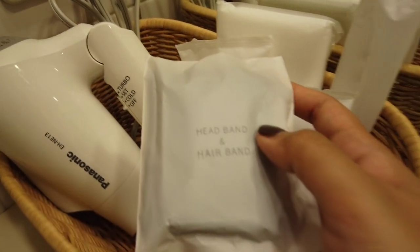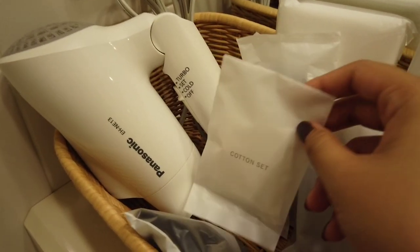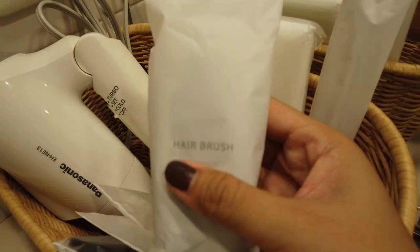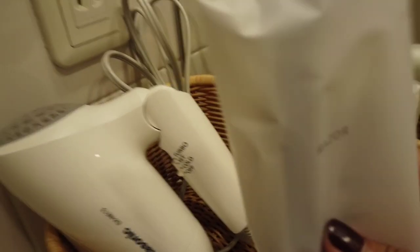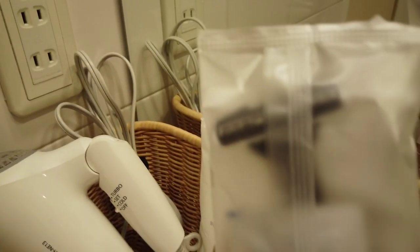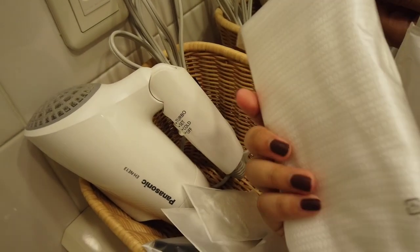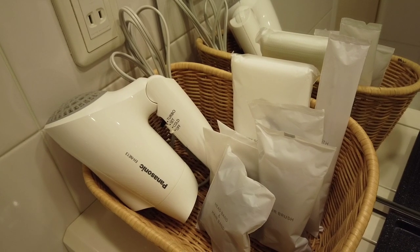But here in Japan, they have plenty of items. Like this one - it's a headband, a hairband. Then a cotton set, which they also have in the Philippines. Shower cup, as I mentioned. But this one - they even have a hairbrush, a toothbrush, a razor, and also a body scrubber - which you won't find in the Philippines. And of course, there's also a hair blower.